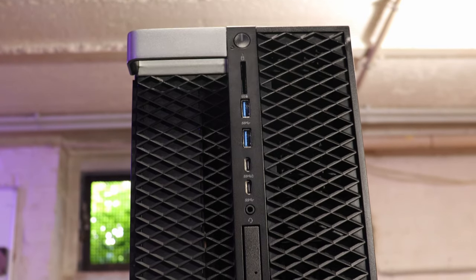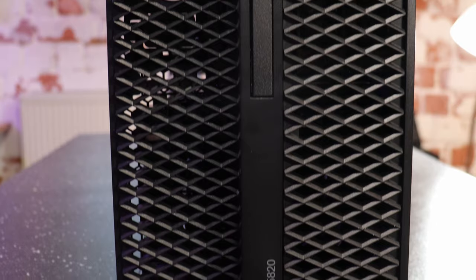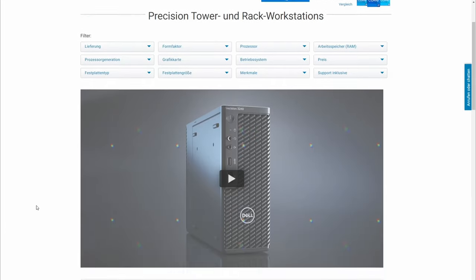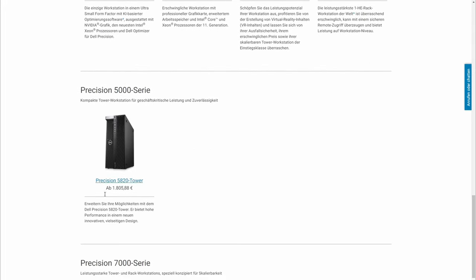This is the Dell Precision 5820. This is a mid-size tower. It was introduced back in 2018 probably, and it is still running now. I think it's the generation 2 model, and each year it is renewed with hardware specifications from the inside. But to be honest, the chassis is still the same since 2017 or 2018. You still can buy it new on the Dell website and configure it there. Support is still there, and I think that's one of the main nice things about this workstation — it is still supported by Dell.